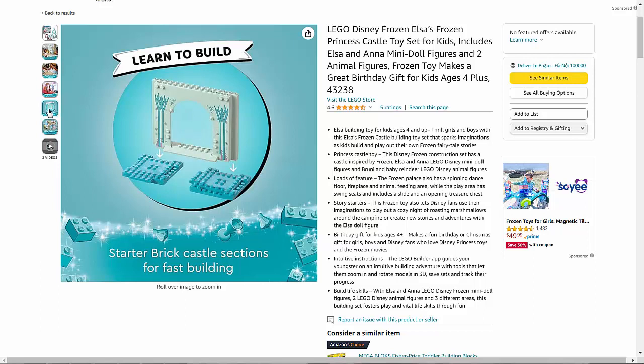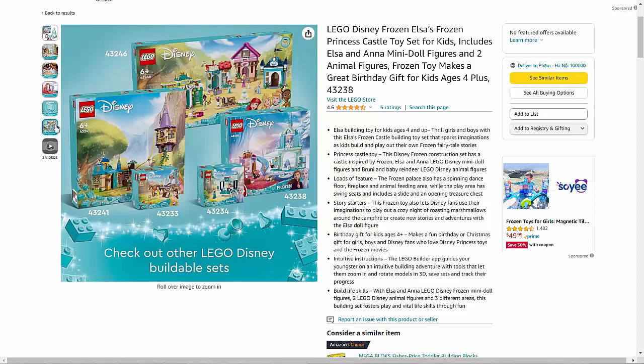The set includes mini-doll figures of Elsa and Anna, as well as two adorable animal figures, adding to the enchantment of the play experience.